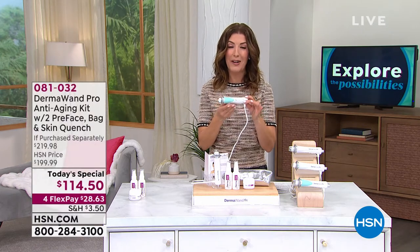It's great for all skin types, great for all skin tones, and men love it too. You can use it at home whenever you want, because that's the power of Dermawand.